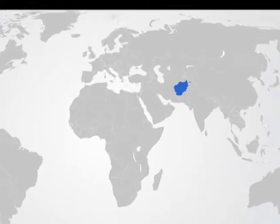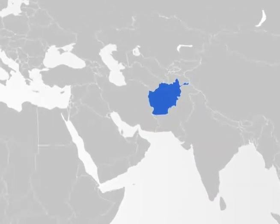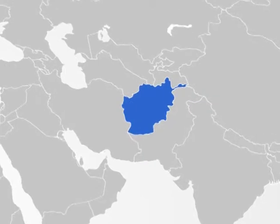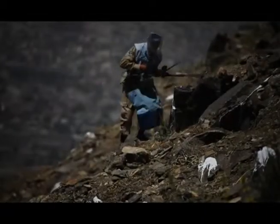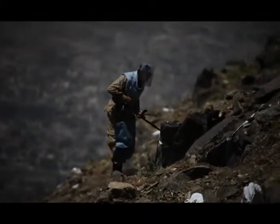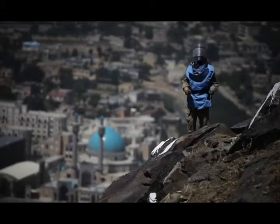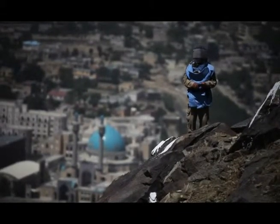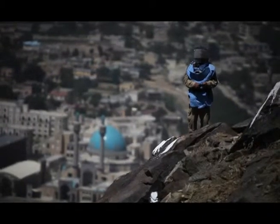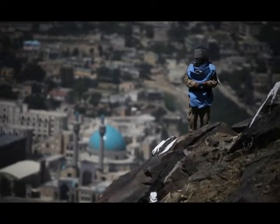Afghanistan is one of the world's most mine-contaminated countries. Demining land and returning it to the community is an important aspect of building peace and security in Afghanistan. Canada's role in demining efforts here supports a long-standing tradition of mine action around the world. Working in partnership with the United Nations and the Government of Afghanistan, this support is part of Canada's commitment to provide humanitarian assistance to the most vulnerable Afghans.